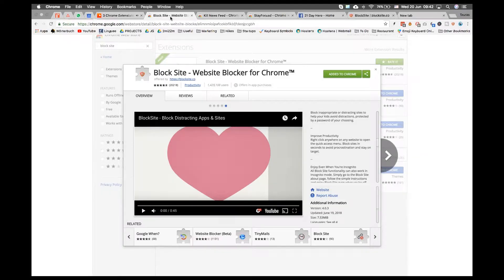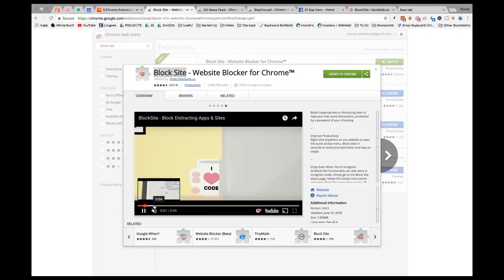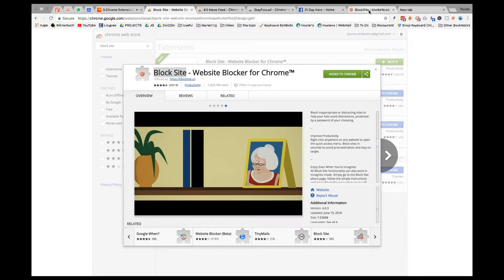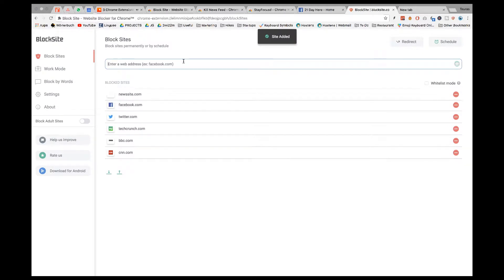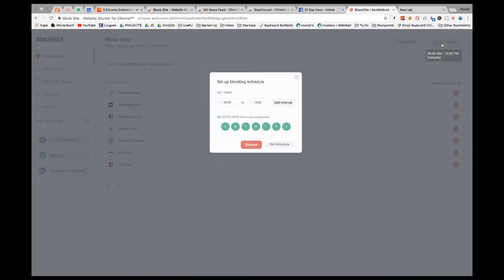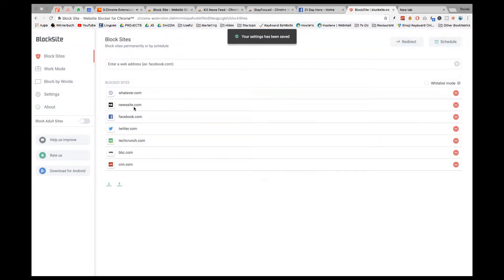Extension number one is called Block Site. It does exactly what the name implies — it helps you block the sites you no longer want to visit. You can simply add them to your block list and they will be blocked as long as the extension is active. You can add an unlimited number of websites — maybe some news sites, maybe Facebook, or something else you spend too much time on. You can also schedule the blocking, for example to block Facebook only during work hours or vice versa.